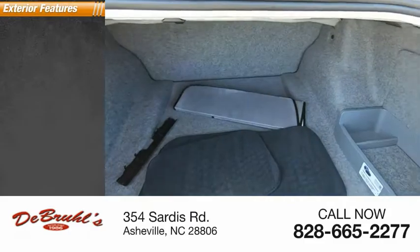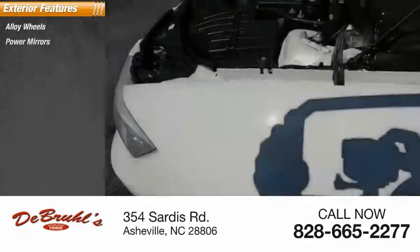Here are some of this vehicle's great options: alloy wheels, power mirrors, fog lights.